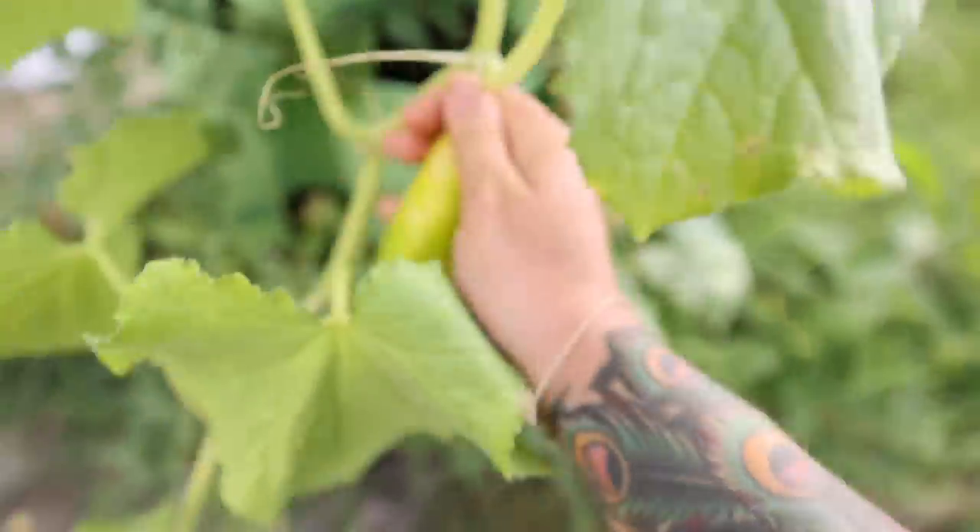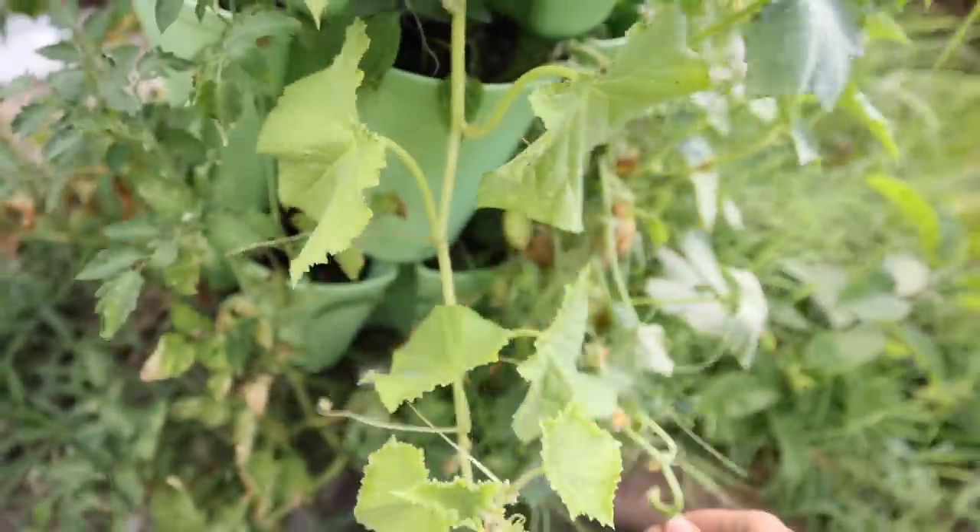Some of our cucumbers are starting to struggle with the heat all over the garden, but these little silver slicer ones hold out the longest.